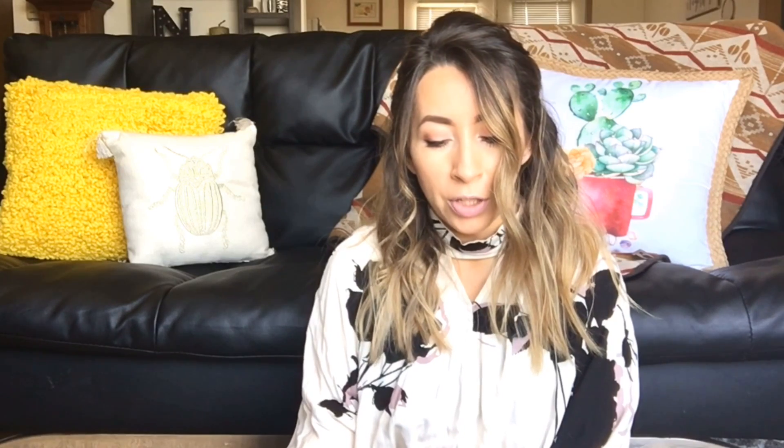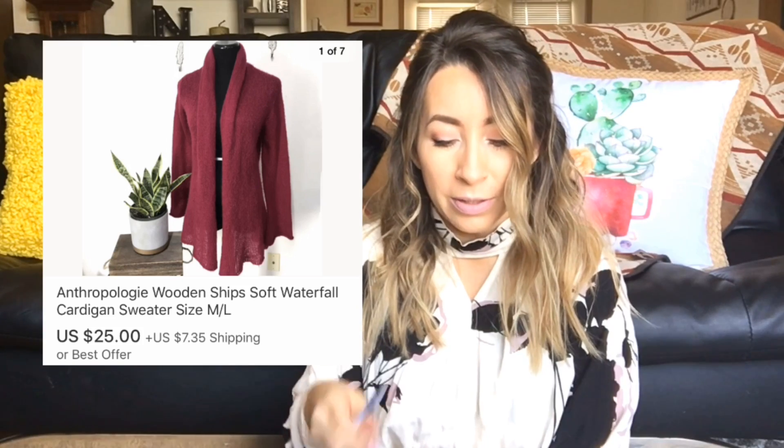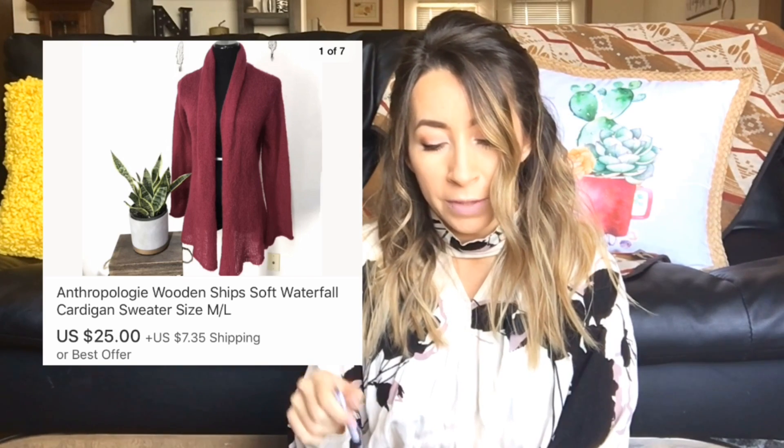The next sale was also on eBay. This was a Wooden Ships cardigan — just a really pretty bright fuchsia color. If you've ever felt any of the Wooden Ships sweaters or cardigans, they're very, very soft and comfortable sweaters. Wooden Ships is an Anthropologie brand, by the way. This one sold on eBay for $25.00 and I was left with $22.50 after fees.